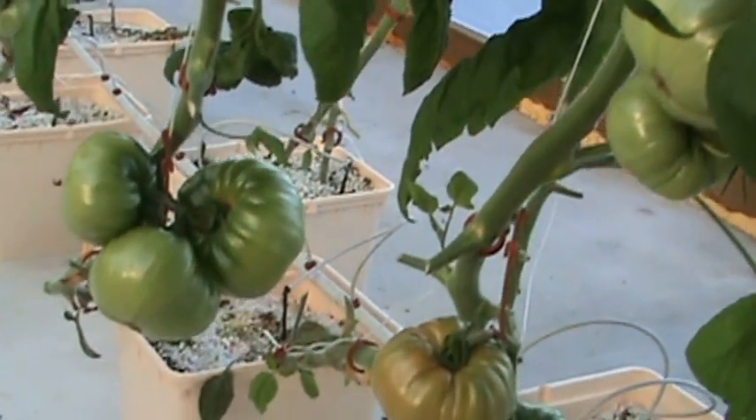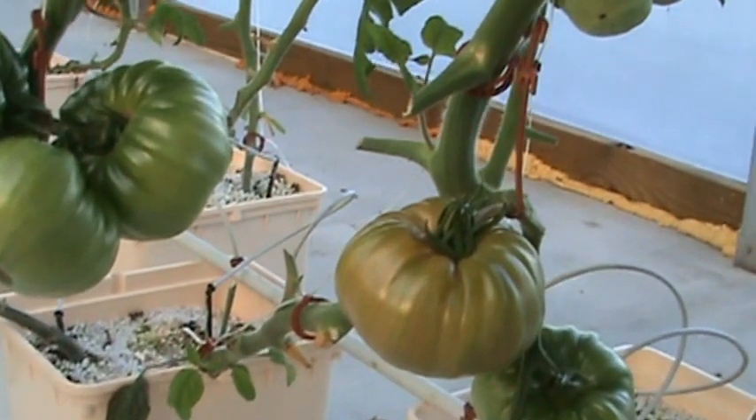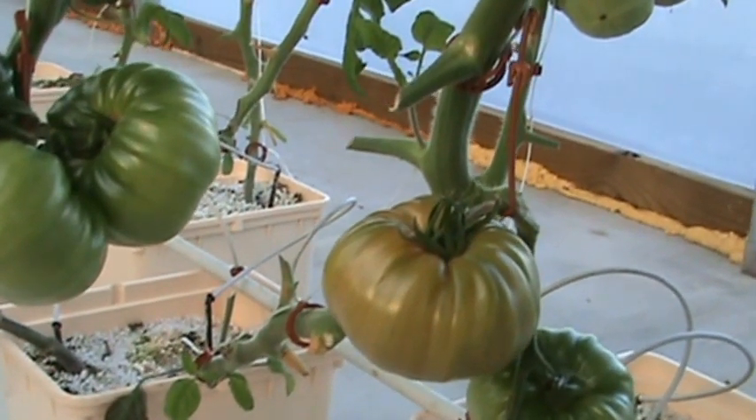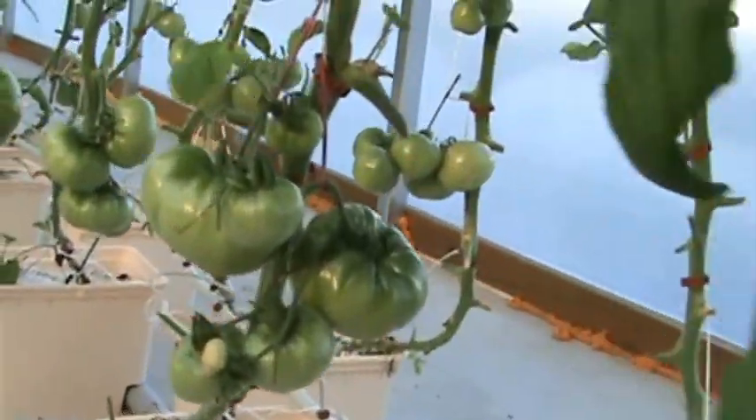Okay folks, we were in the greenhouse today and we came across one tomato getting red. And there's that one. As the day went on it seemed like they just kept getting redder and redder.